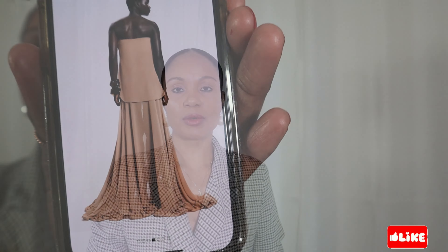Isn't it beautiful? This is what the dress looks like when it fits correctly. Look at it — it's stunning. This dress is so good.